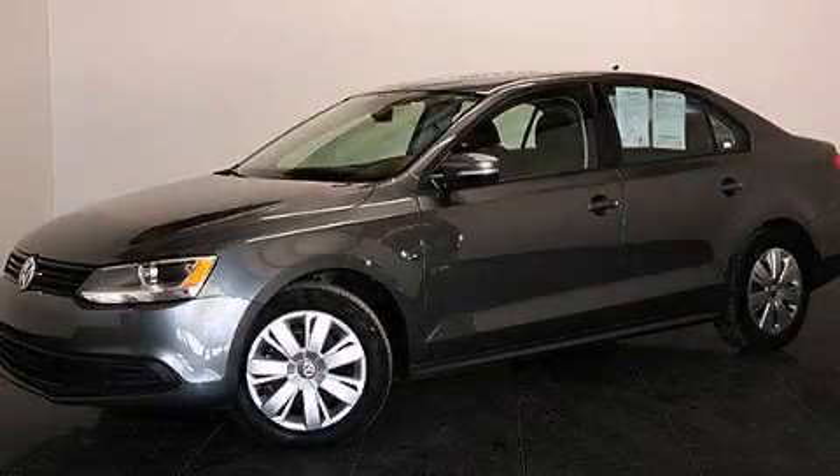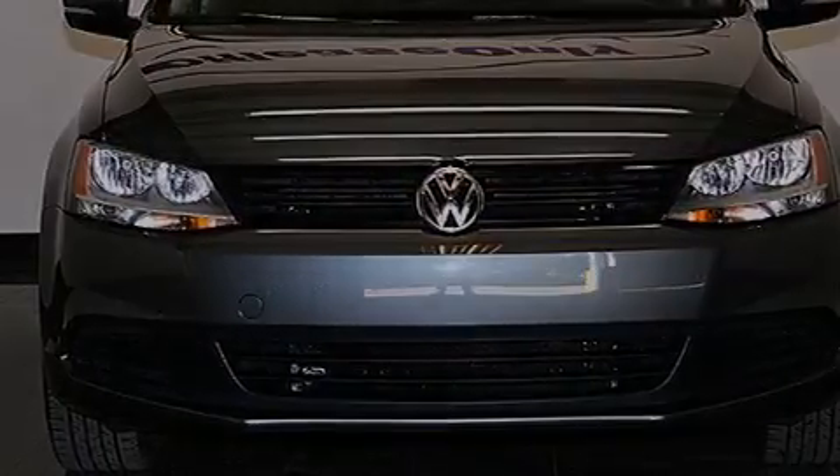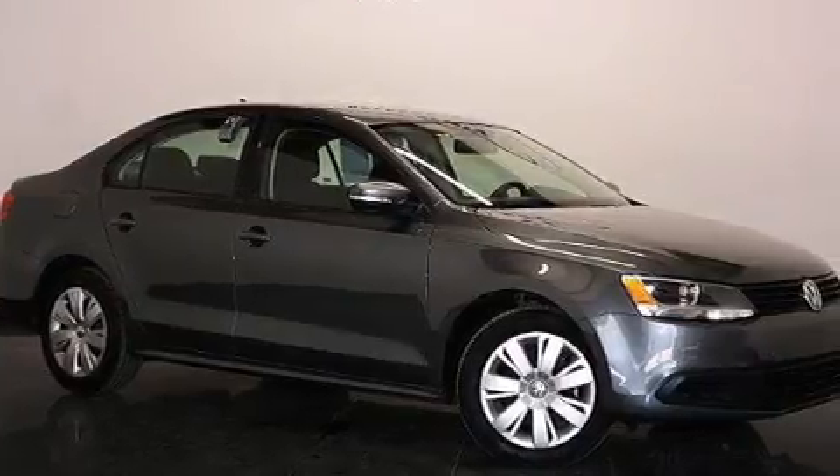This is a 2014 Volkswagen Jetta. It has a 1.8-liter, four-cylinder engine, a six-speed automatic transmission, plus having just come off lease, this automobile is in like-new condition.